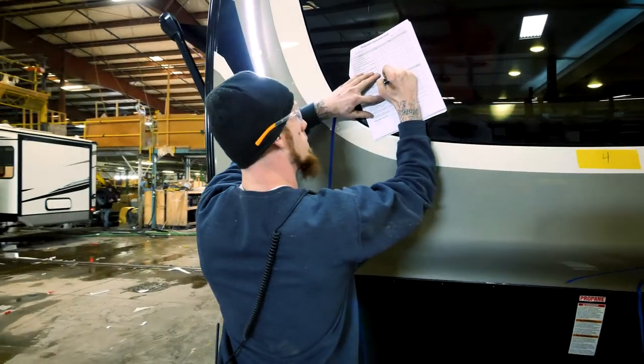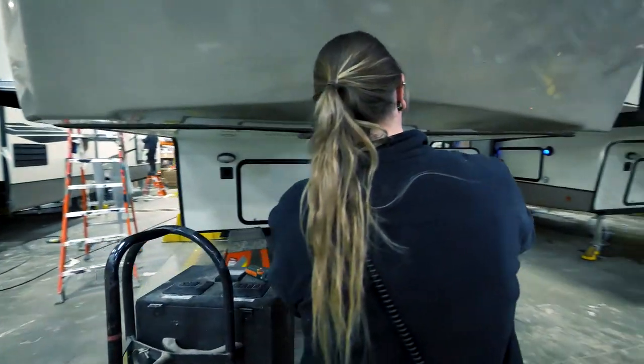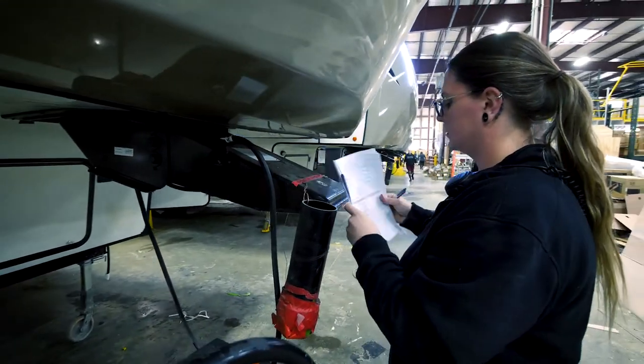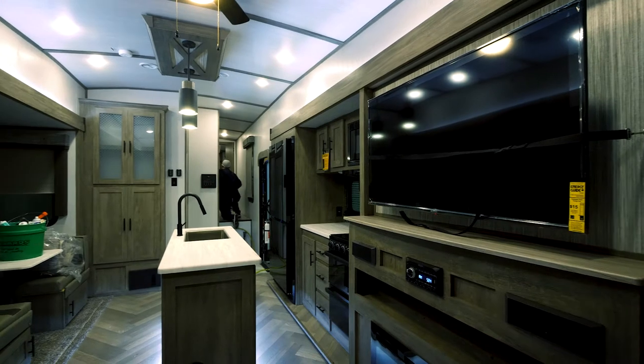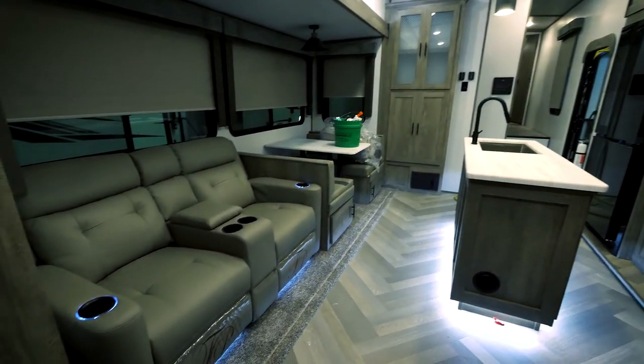We take pride in our products. Every Wildwood Heritage Glen is tested thoroughly before it heads to the dealer's lot. Each group leader signs off on each section of the RV before it continues down the line. Our pre-delivery inspection process ensures each RV coming off our line is of the highest quality.